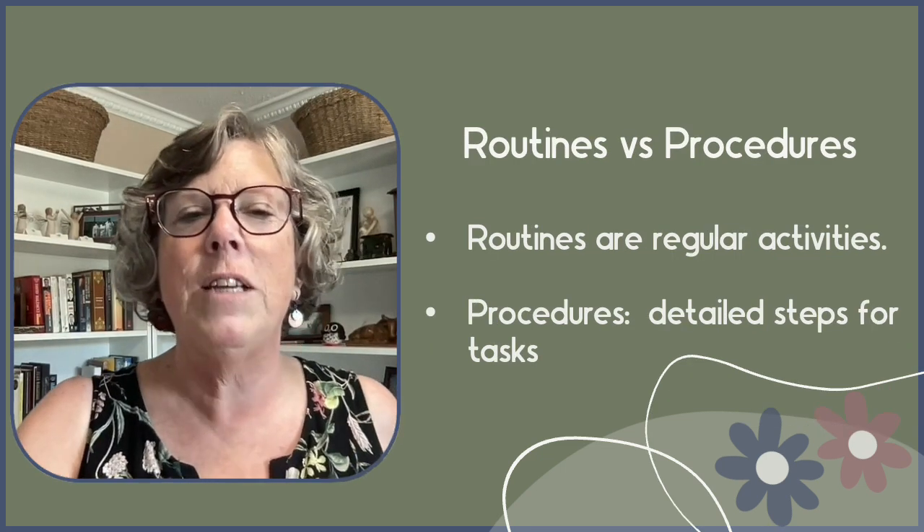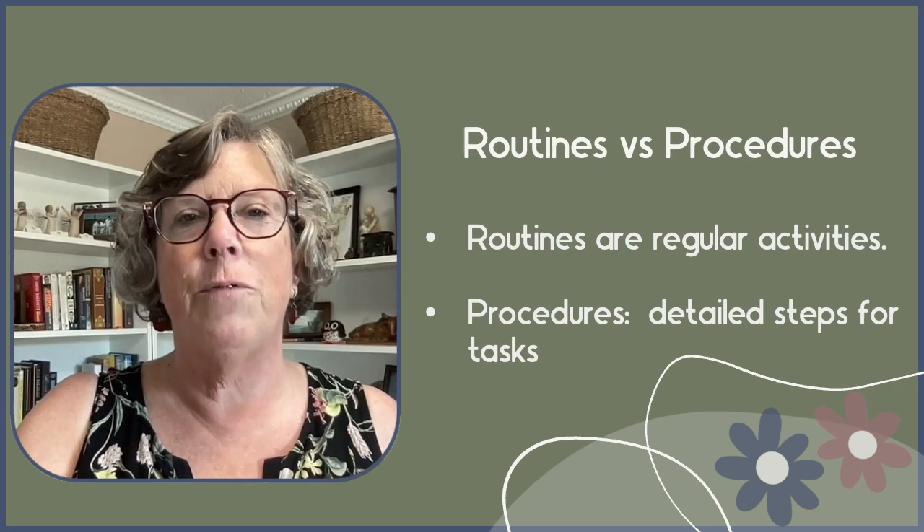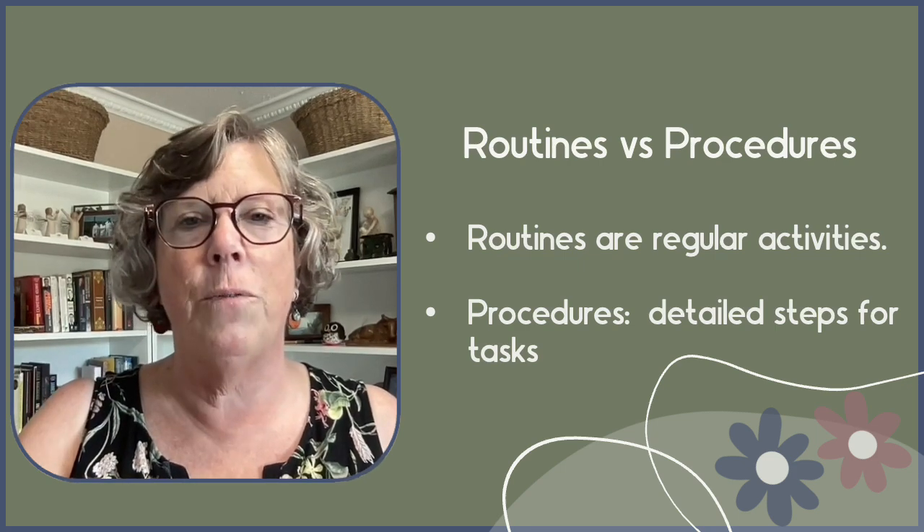Remember, procedures are the detailed steps for tasks. For example, one daily routine is to line up for recess, and the procedure is how to line up for recess.